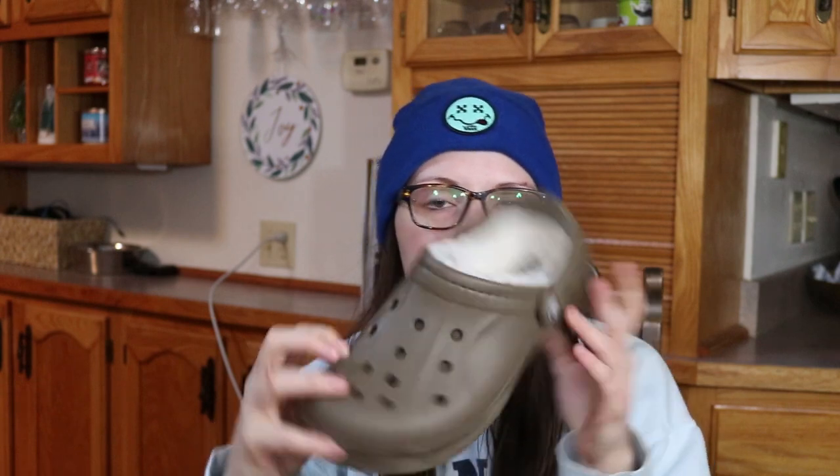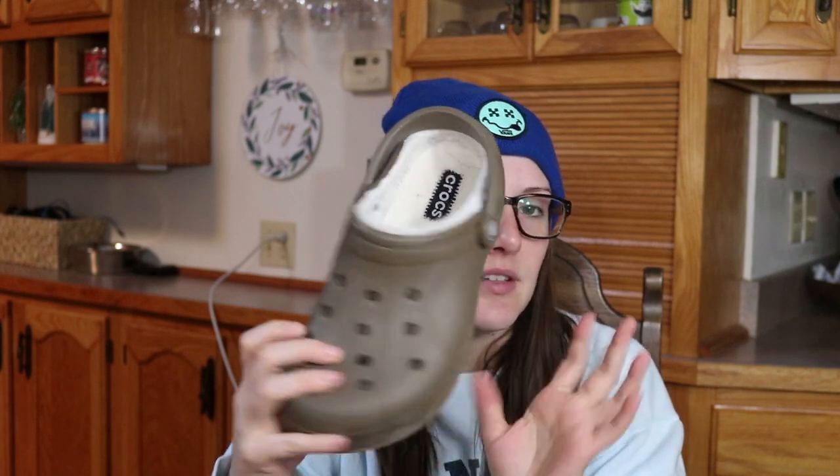Either way, I'm happy with them. I love how warm they are. If you wear them with socks, I noticed my feet don't get as sweaty, but they're still nice and warm. They still have the holes, but the holes aren't actually open because of the lining. You can still put jibbitz in them if you want — I just don't have jibbitz on these ones. I only have jibbitz on my colorful ones because that makes more sense to me.